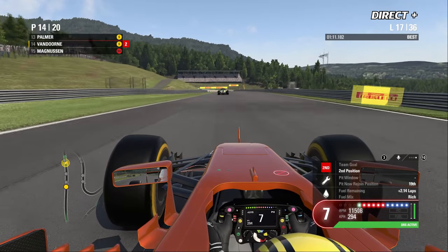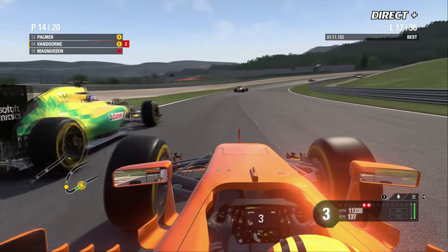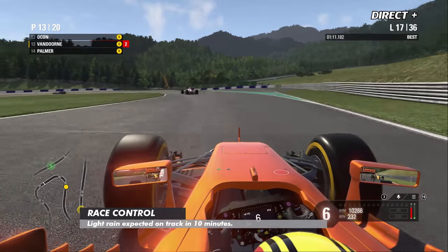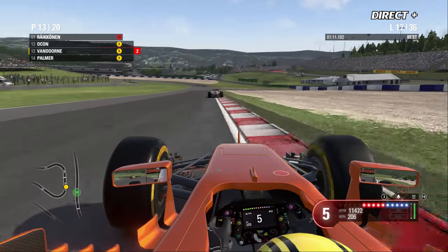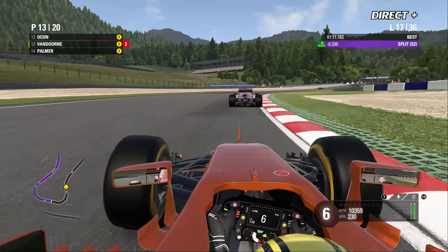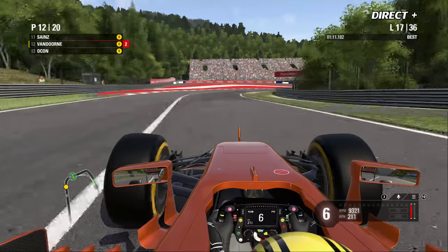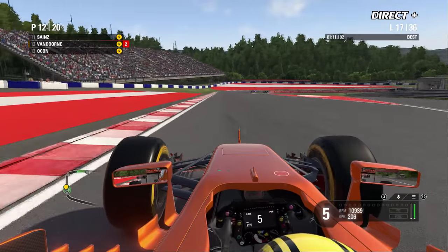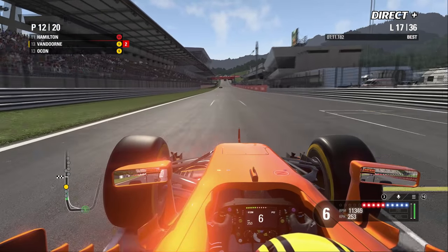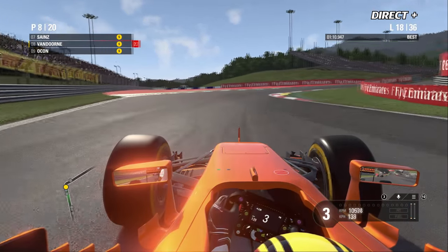Magnussen en super soft est 15e et n'a pas encore opté pour un arrêt au box. Vandorne passe sans trop de difficultés devant Palmer — un châssis et un moteur bien plus qualitatif que la Renault. 10 minutes avant la pluie selon les informations officielles. Vandorne dépasse Esteban Ocon — 12e place pour le Belge, qui va rentrer dans le top 10. Hamilton était à l'arrêt, il repart derrière Vandorne.